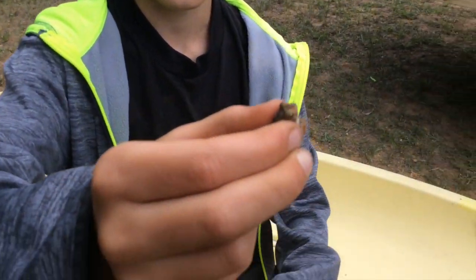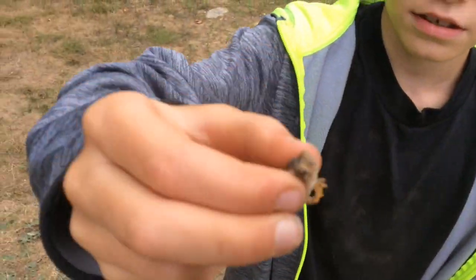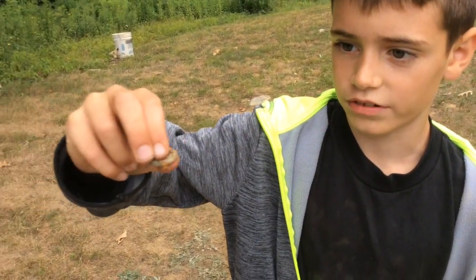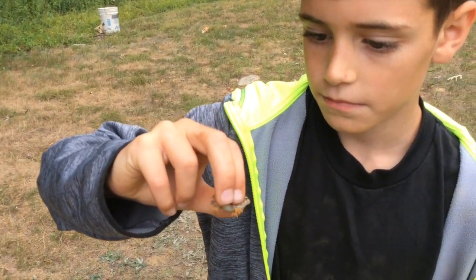Look at this little toad I found! You always find all the animals, Ben. I have two little toads already. So this will be your third? Yep. Cool.